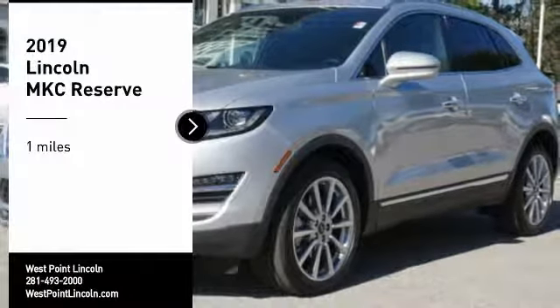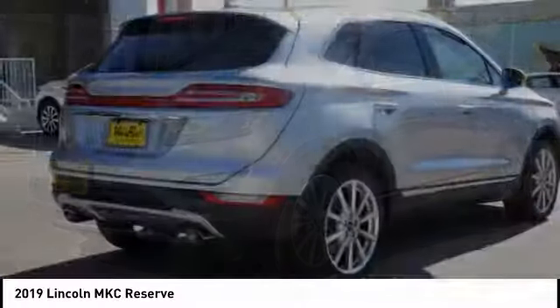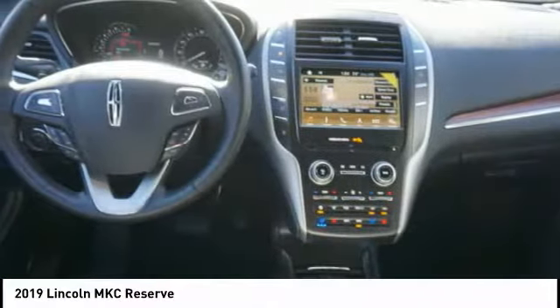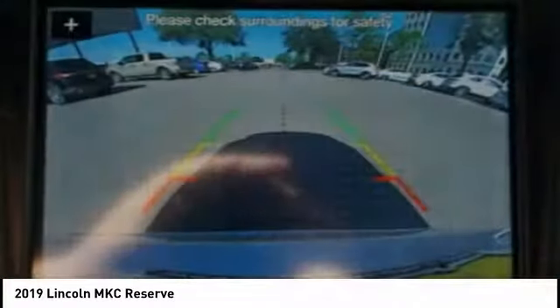You are going to love the 2019 MKC. The Lincoln MKC is a stylish and nimble handling luxury crossover vehicle. With a long list of standard features, the MKC is sure to please.